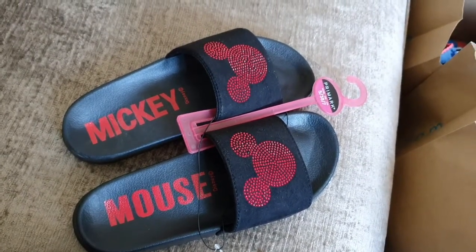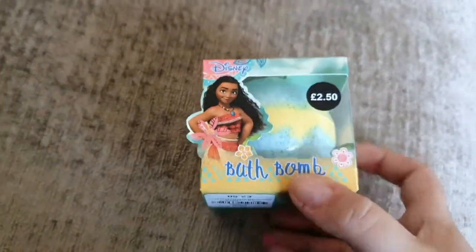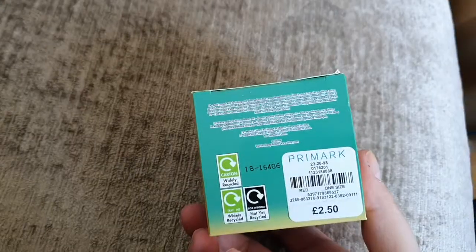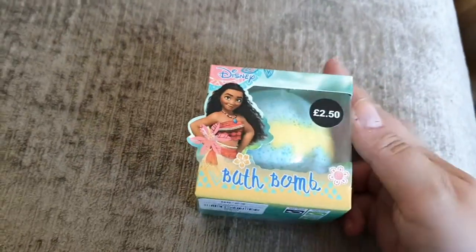I just think they're adorable. And who doesn't love a bath bomb? They had various different ones — I'm sure there was a Jasmine one and one with Ariel on — but it's summertime so it's Moana time. It doesn't say what it smells like, it just says red, one size. So I don't know what that means but I'm sure it'll be cute.